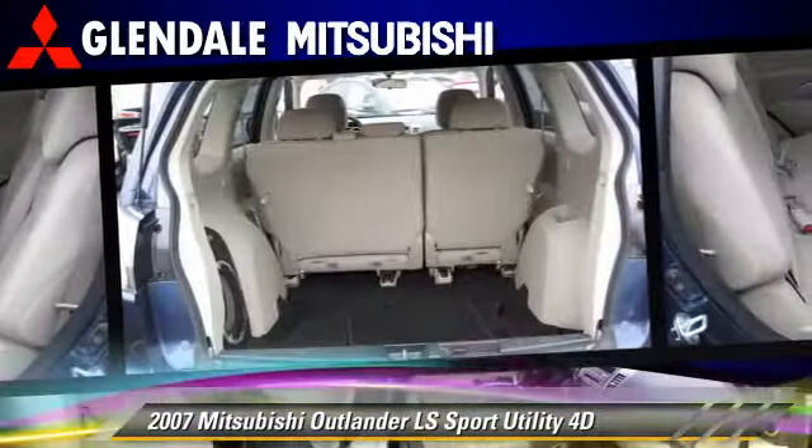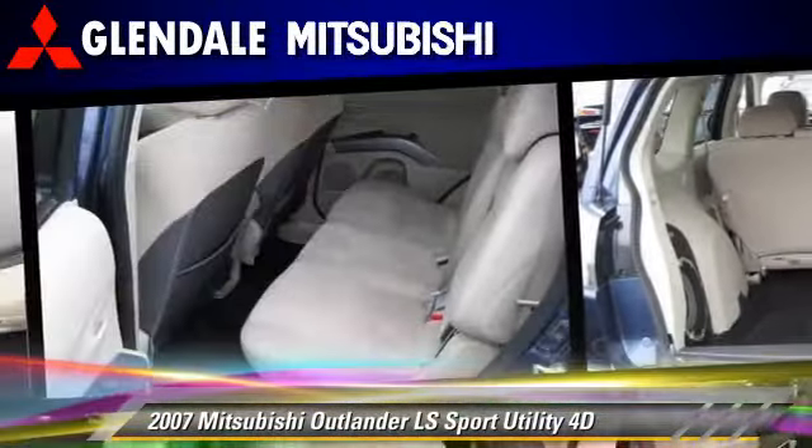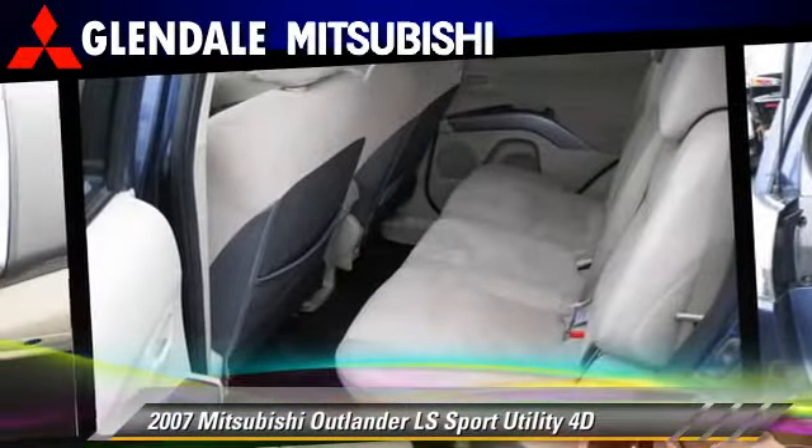Safety features include side airbags, dual front airbags, stability control, and four-wheel ABS.